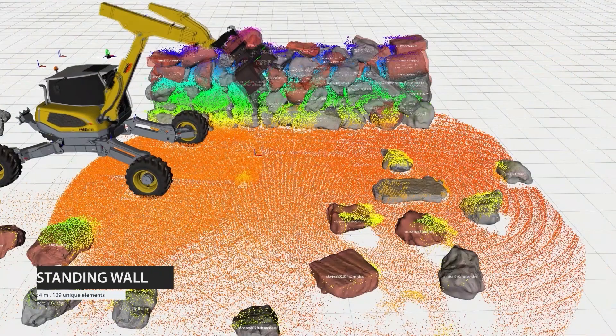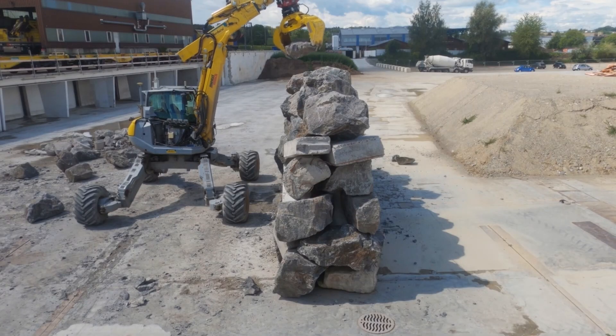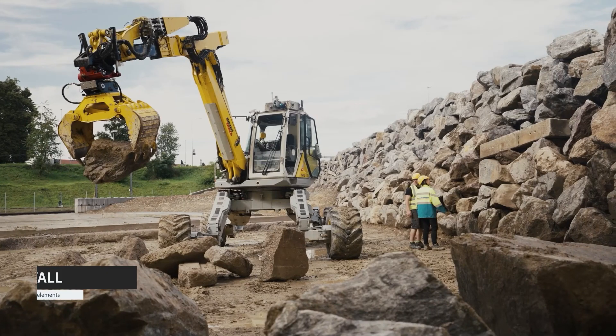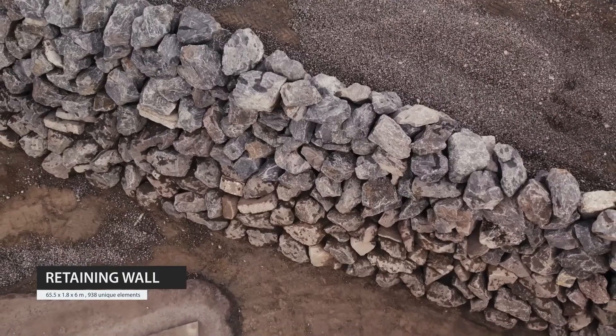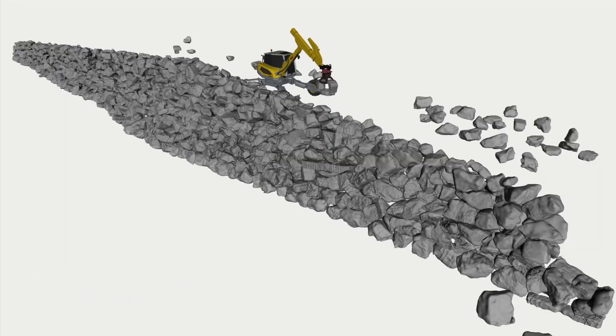The first structure is a free-standing double-faced dry stone wall measuring 10 meters long and 4 meters high with an average thickness of 1.7 meters. Our second demonstrator is a permanent 65-meter-long retaining wall consisting of 938 unique elements that reaches heights up to 6 meters, built with an unmodified mixture of reclaimed concrete, erratics unearthed in nearby construction sites, and locally quarried boulders.